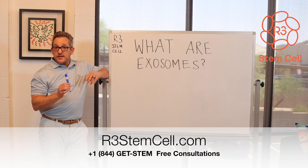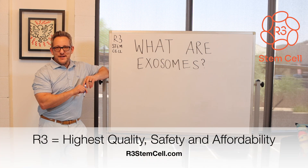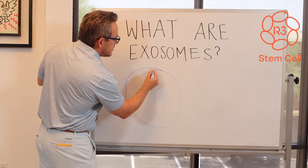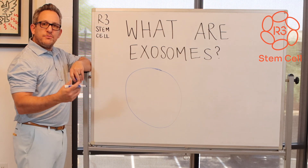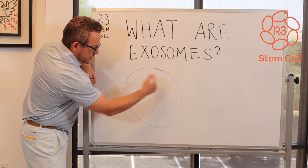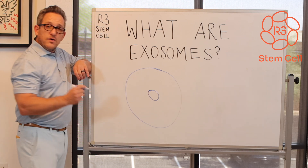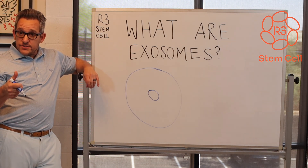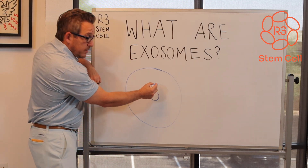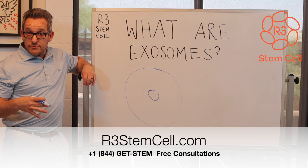I'm going to clarify that pretty quickly so you can get a good understanding in a short period of time. Now, everybody knows pretty much what stem cells are. If not, we produce them throughout life, and we also get them from umbilical cord tissue. Exosomes are not cells — they do not have a nucleus. They are byproducts of all types of cells in the body, and they show up in a lot of our bodily fluids.